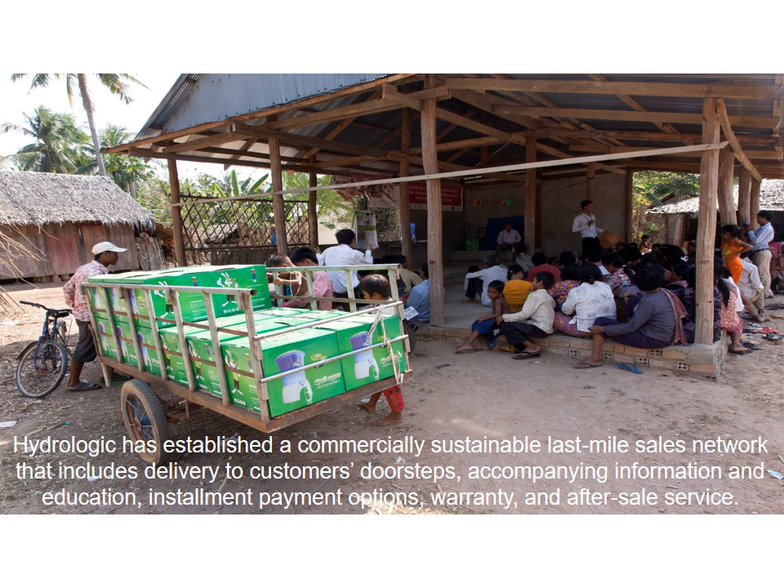What is key in this model is that we're not just selling a water filter — we're not just selling the product. We offer customers a full service package that includes delivery to customers' doorsteps, accompanying information, installment payment options, product warranty, and a guarantee of after-sales service. This level of sales and service is pretty much unheard of, and certainly was at the outset, in rural Cambodia. So we're not only pioneering clean water, but also the idea that rural customers are powerful consumers that have needs that as a business we need to strive to meet.